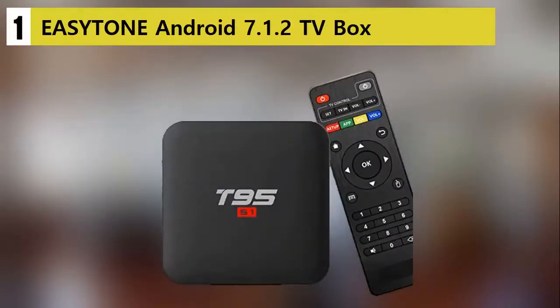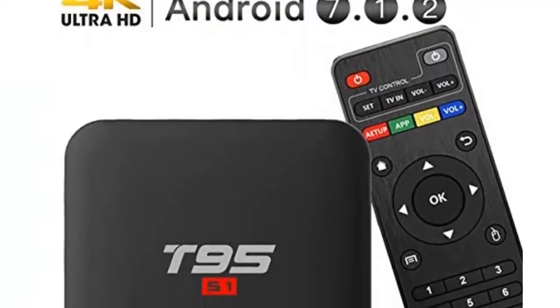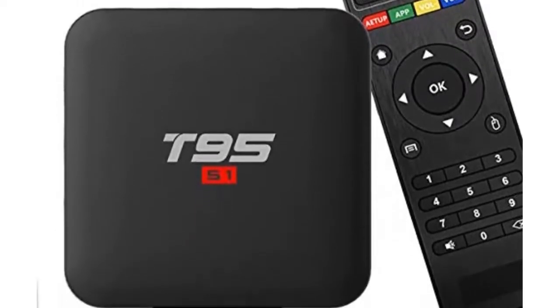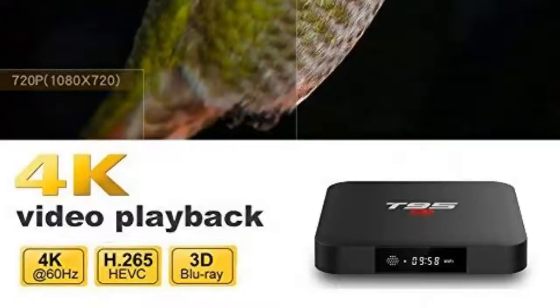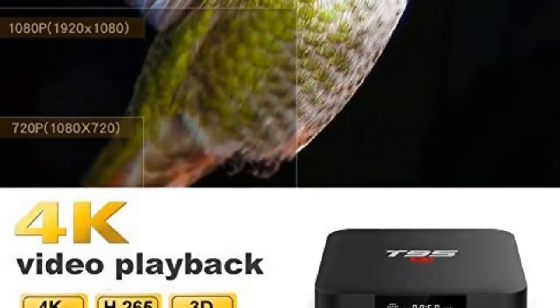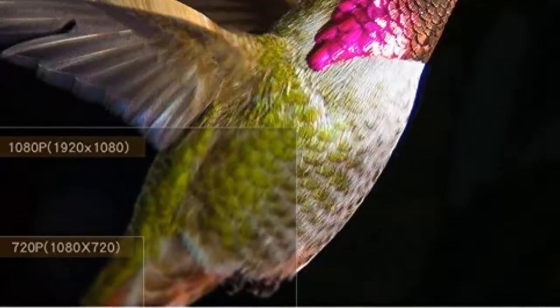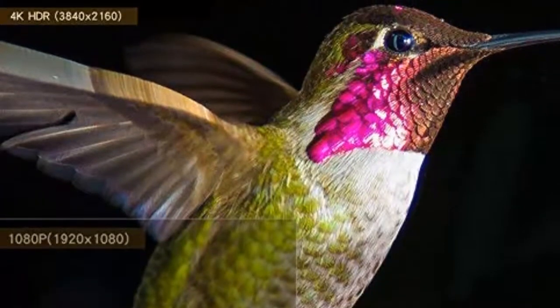EZtone Android 7.1.2 TV Box. Works with any device with a USB port. You can mirror CastBox and CamStream 4K HDR from Netflix. It comes with a pre-installed browser, running on Android 7.1 Nougat.